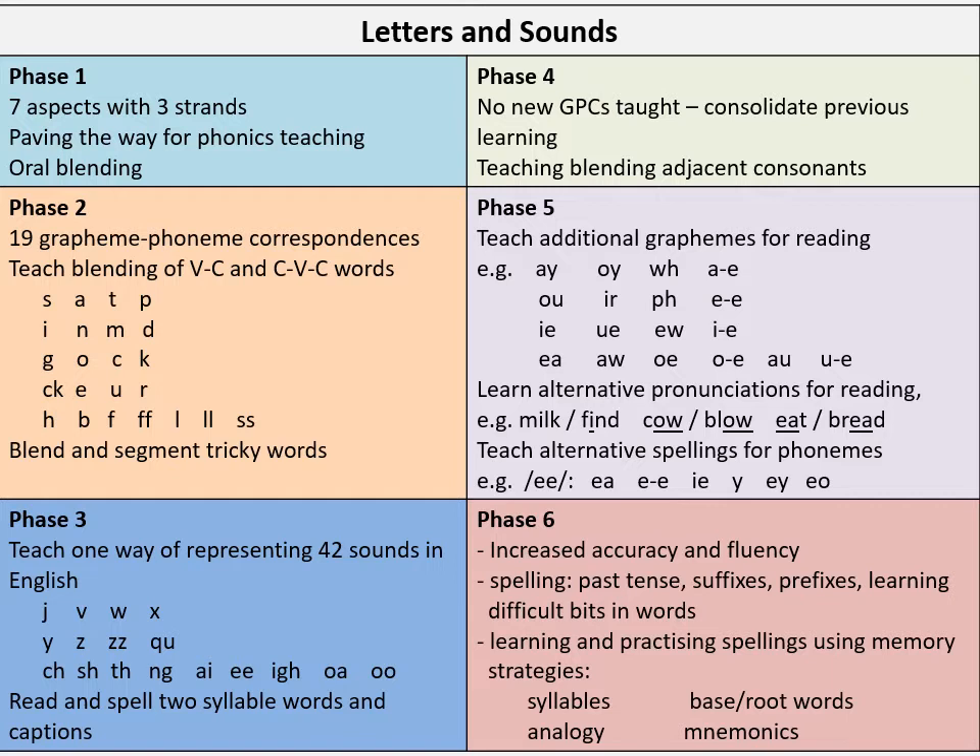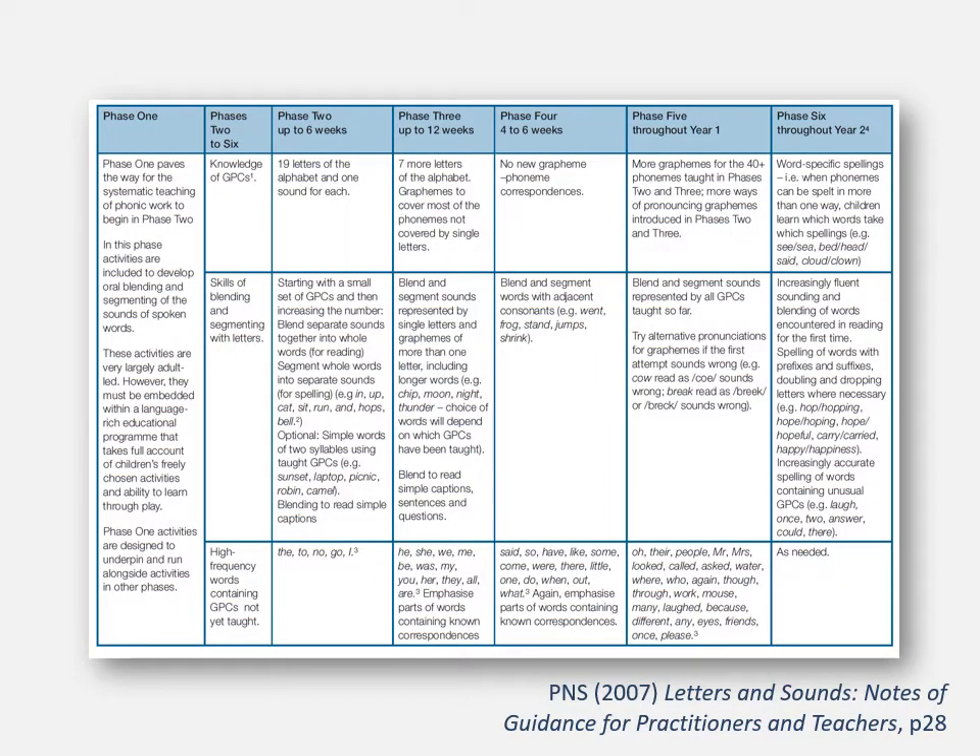If you look at the notes and guidance for practitioners and teachers for Letters and Sounds — also available as a download — you will see on page 28 a table. This PowerPoint uses that table as a basis for this explanation, but I have augmented it in much more detail by drawing on what's through the programme. In this presentation, we're going to cover progression in these areas: phonological and phonemic awareness, oral segmenting and blending, and then knowledge of grapheme-phoneme correspondences — remember that acronym GPCs, it's very important.